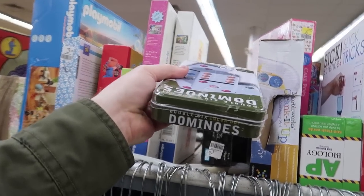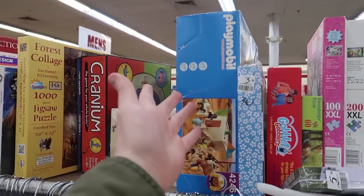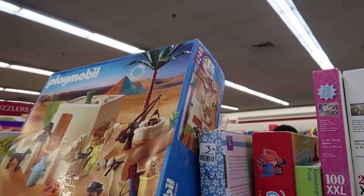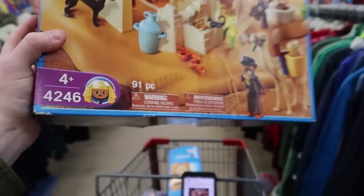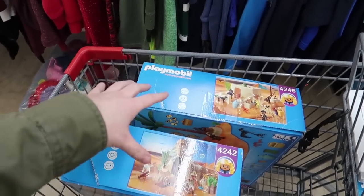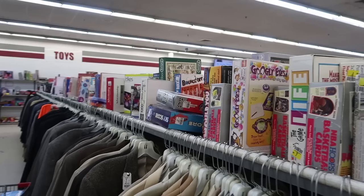Dominoes - box is all messed up and it's opened, gotta be a little picky. I just realized there's another Playmobil - another Egypt one! This one's pretty cool and it's $4.99. We'll stick that in the cart with the other one and cut them open together to take a look at the pieces. If I had to guess, they've gotta be worth at least $30 each.